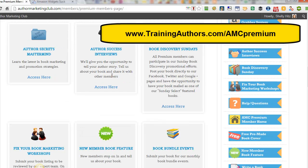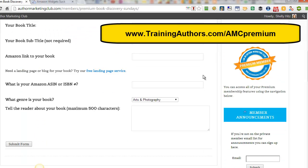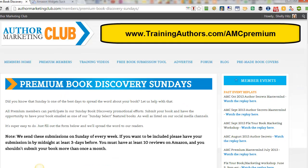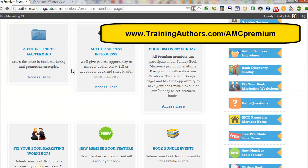They give you an opportunity to do an interview on their site. They have Book Discovery Sundays — let me check this out. All their premium members can participate in their Sunday Book Discovery Program, where your book is emailed to their list as well as listed on their social media channels. This is a great way to advertise. Do you know how much you'd have to spend for advertising like this? They found that weekends are a great time to advertise because people are in a buying mode, so that is included in your membership.